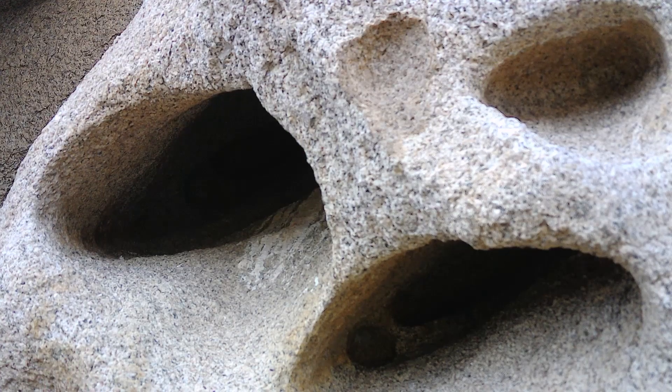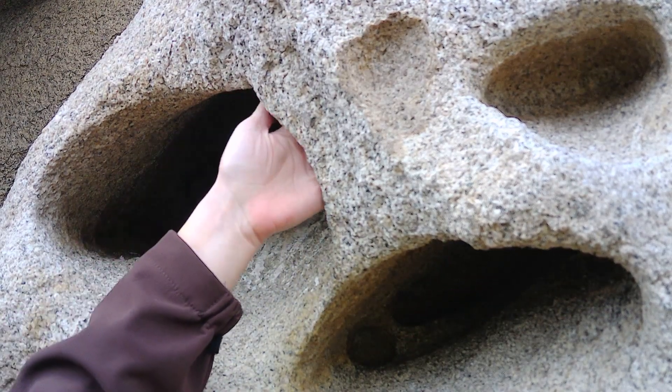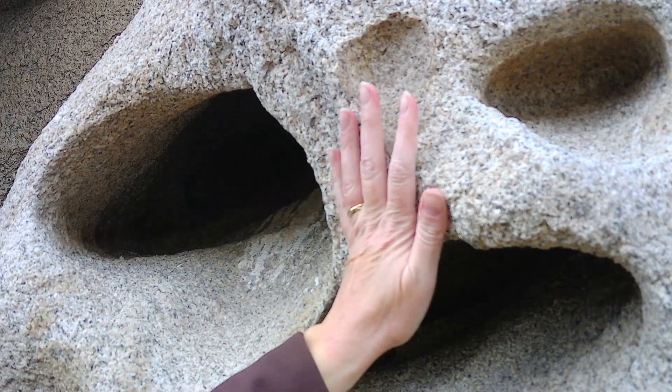Here we are with a closer look at the Tafoni weathering. You can see the caverns on the inside that have been completely eaten away by the salt, and then the outside is the harder areas that are slowly eroding — this is the case hardening.